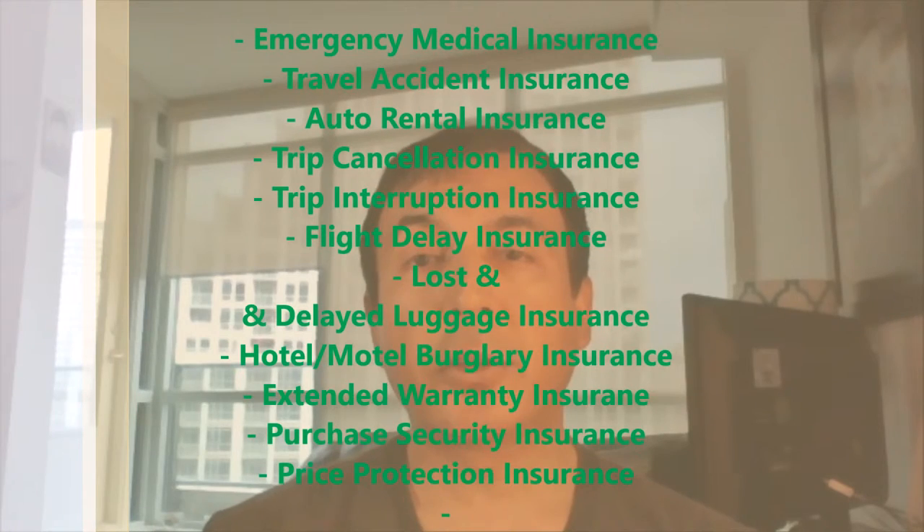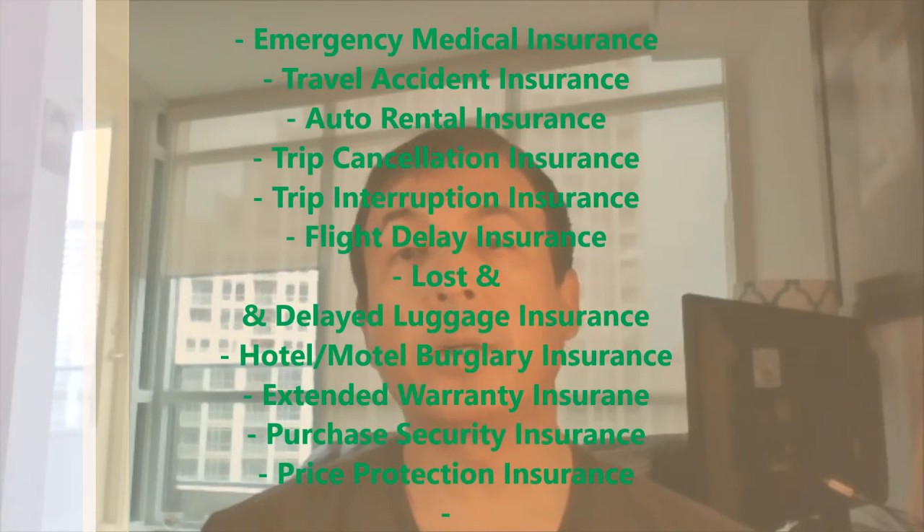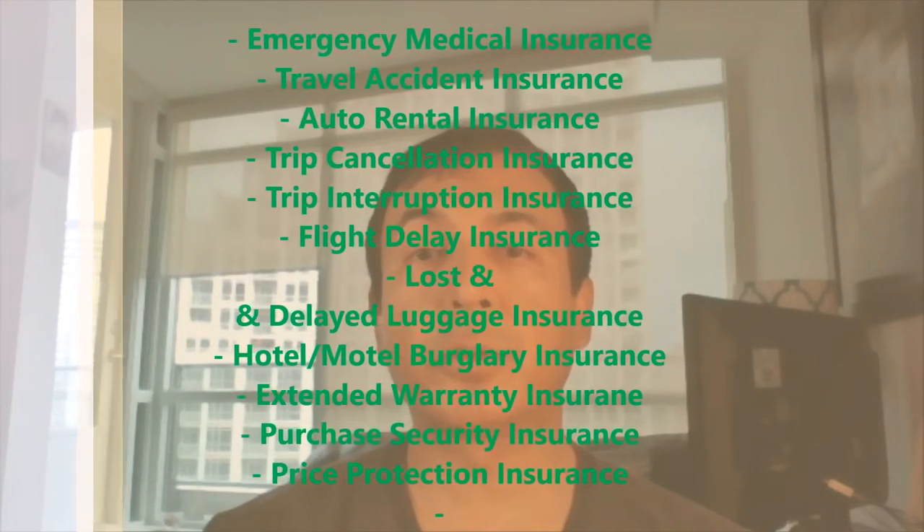For a low $99 annual fee, the Scotiabank Gold American Express card comes with so many features and benefits that it's very hard to complain about this card. For example, if you look at the regular American Express Gold credit card which charges $150 annually, it doesn't provide any concierge service or trip cancellation insurance.